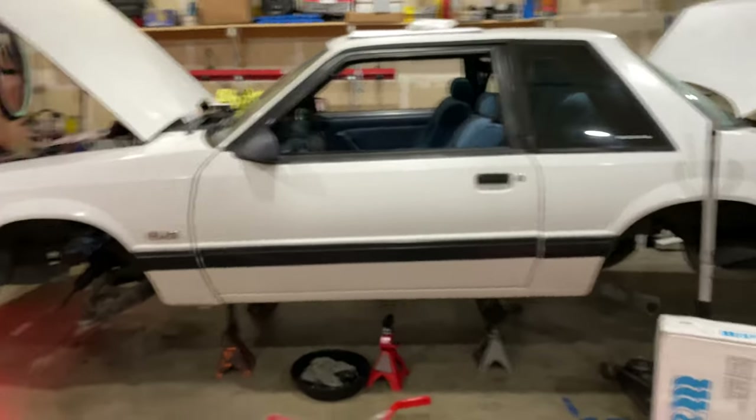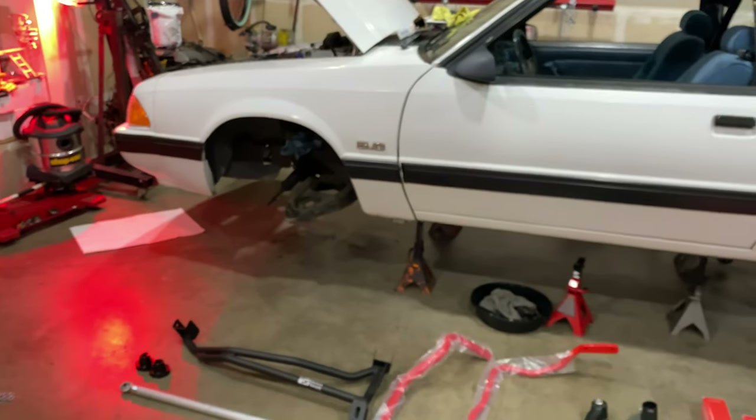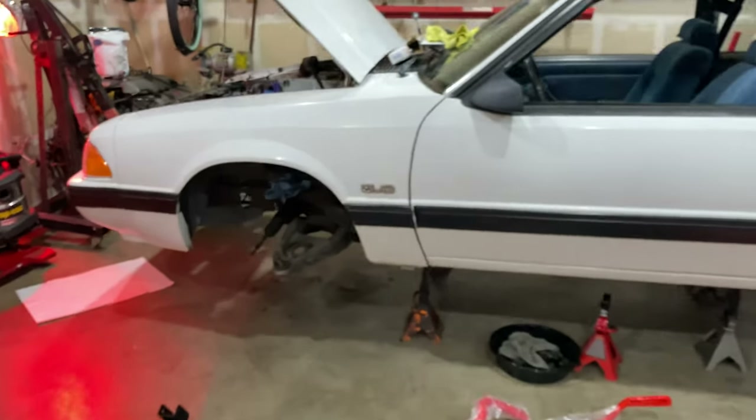This car will eventually get a coyote swap later down the line. So for now, he wanted to do some suspension modifications.